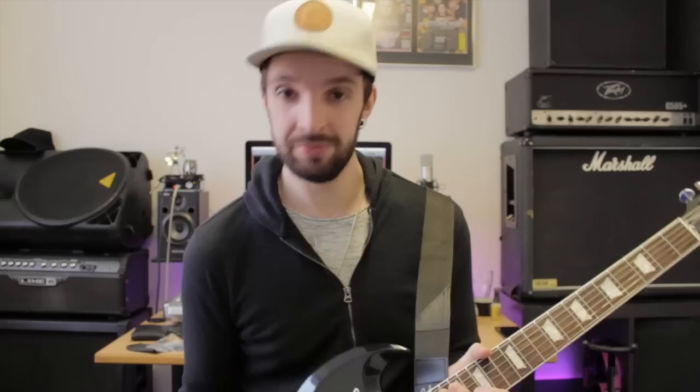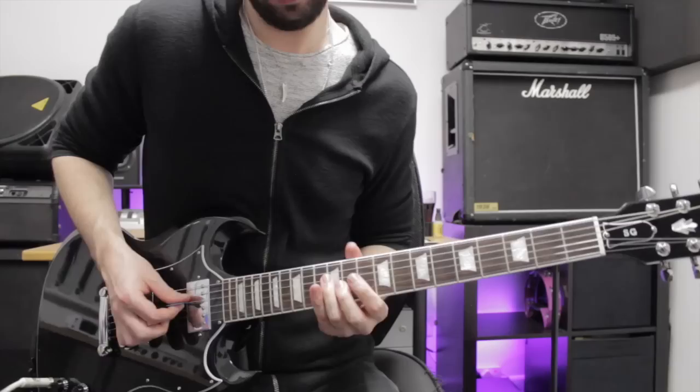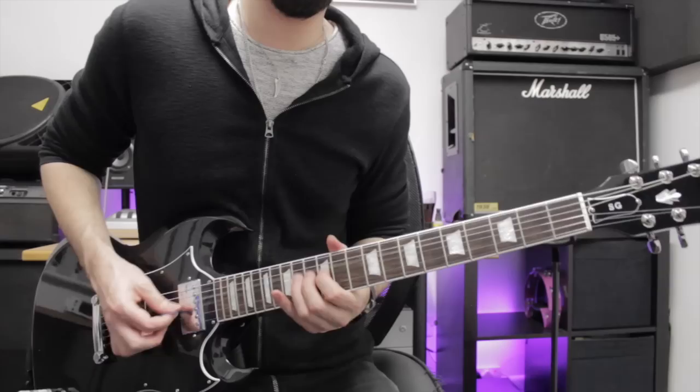So yeah, that's pretty much it for the guitar. It sounds great, it feels great to play, it looks great. Since buying this guitar I've had people tell me they're not fans of SGs and how they look, but it doesn't bother me — I like it and I think it looks really nice. I'm really happy with it. Thanks for watching, I hope you enjoyed it. Click up here to see another video, down here to subscribe to my channel, and hopefully I'll see you next time. Bye.